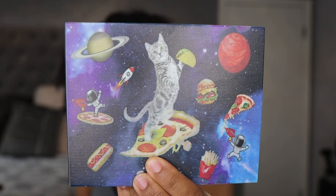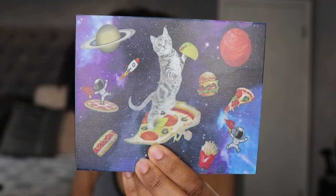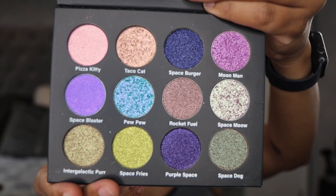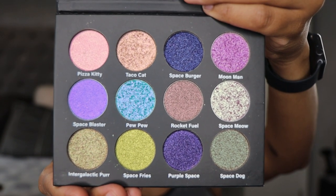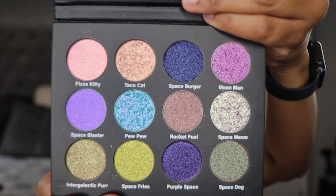This palette has a 36-month shelf life and it's cruelty free. Let's look at the packaging — super cute. I'm not sure where the theme of the palette came from but it's cute packaging. Inside, as you can see, there are 12 duochrome shades and they have really cute names. I'll go through them when I do the swatches.